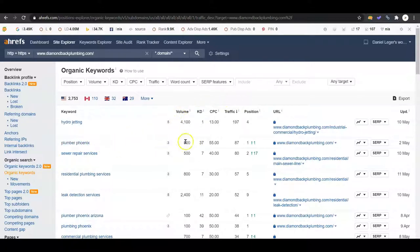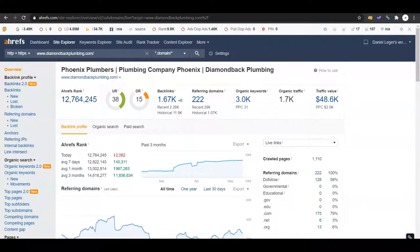Plumber Phoenix is getting searched 500 times a month and your competitor is in the first position. They're getting 87 people clicking on their site for that keyword alone. We know these people are looking for a plumber in the area, they're finding a plumber in the area, and they're clicking on that plumber. We want that plumber to be you guys.